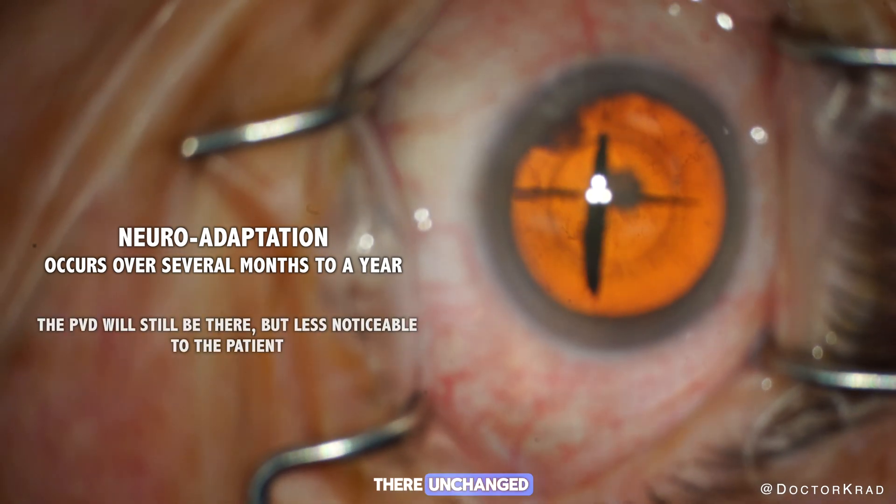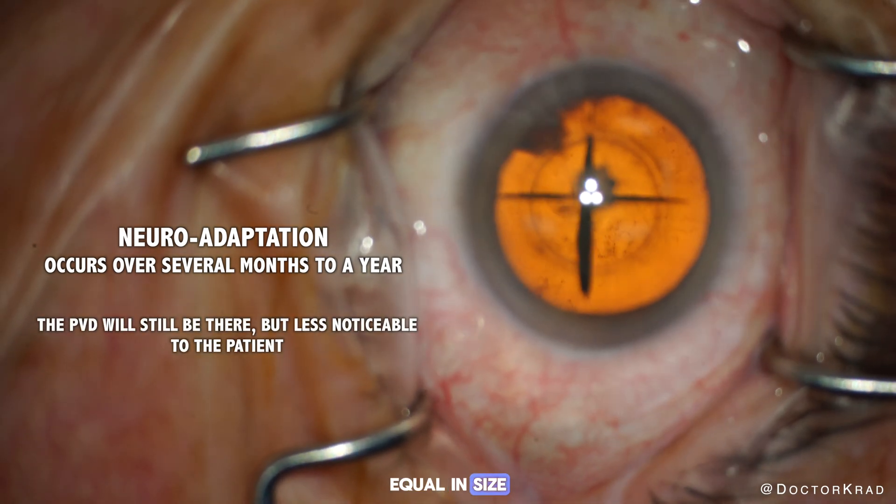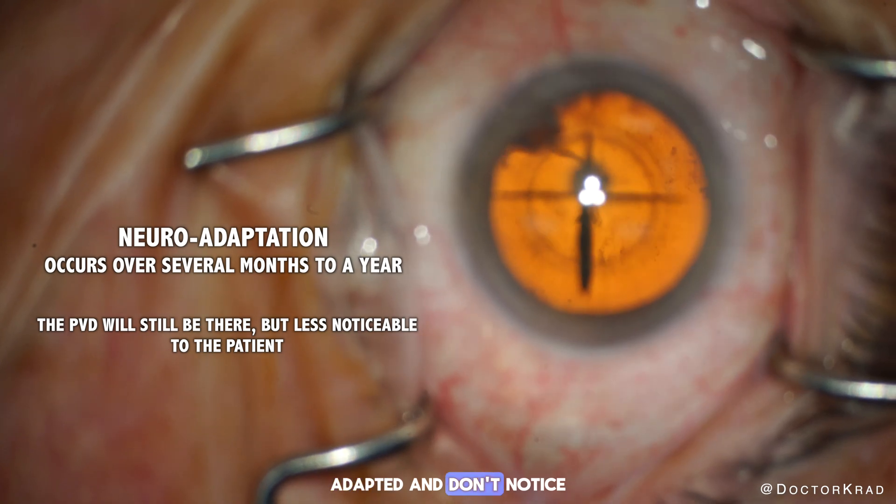The floater is still there, unchanged, equal in size — but they neuro-adapted and don't notice it much anymore.